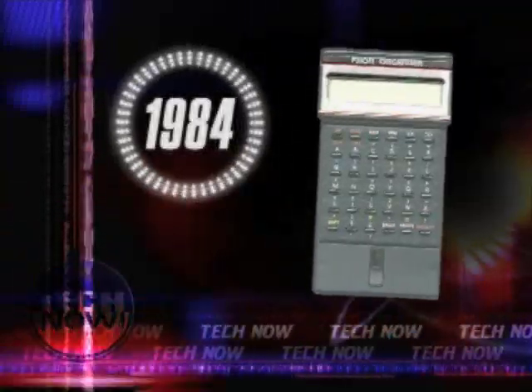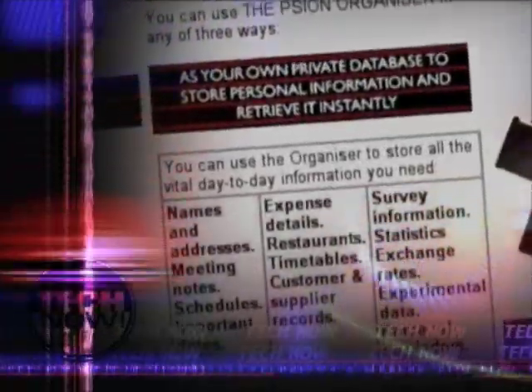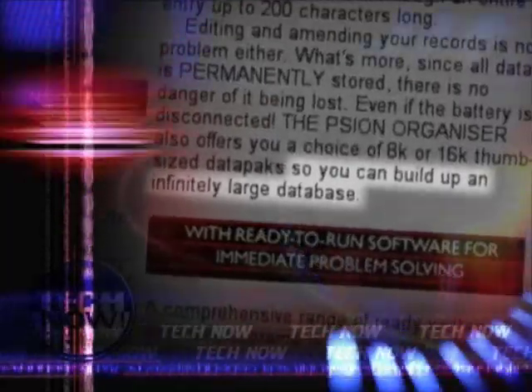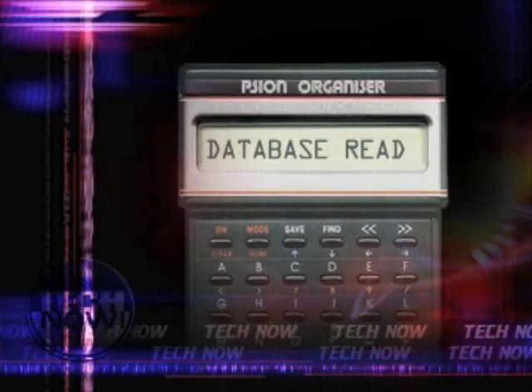In 1984, London-based Psion released an organizer cleverly named Organizer. This appointment address book calculator promised the easy storage and retrieval of infinitely large databases, provided you didn't mind reading them on its 16-character one-line display.